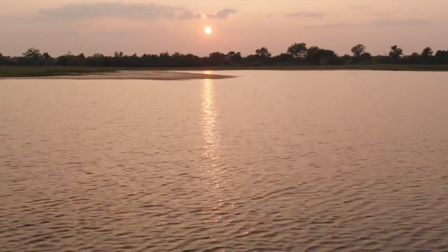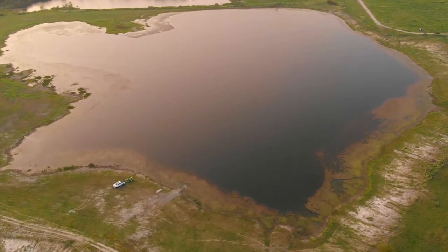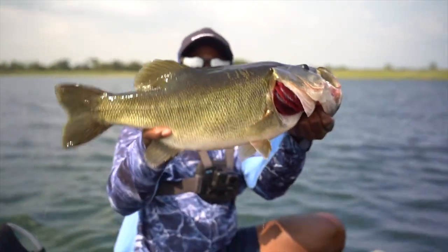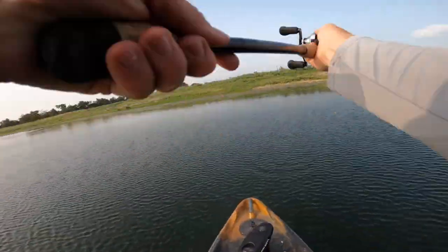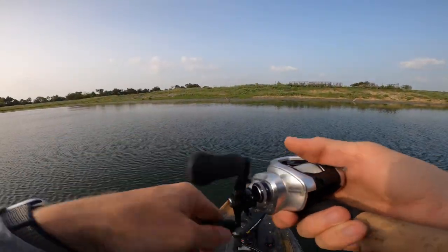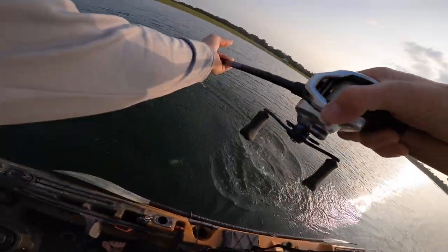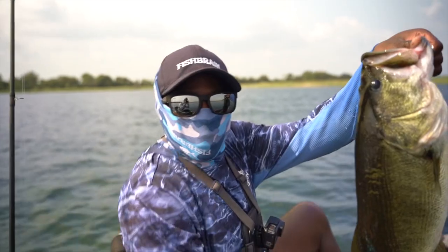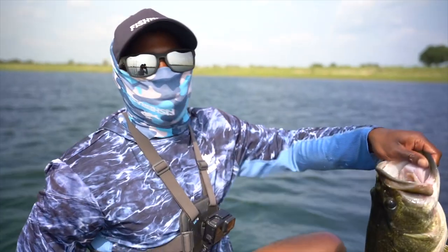Just got out here with Weston, we're up here at AA Lake. Look at this behemoth of a bass, bro! Look at that fish bro, that's about to be an epic day. You guys stay tuned.